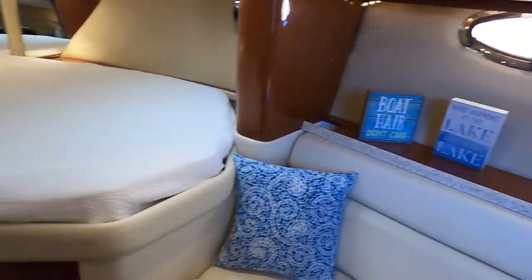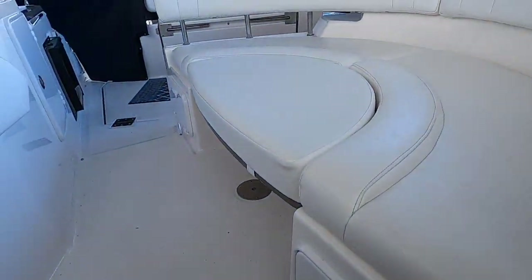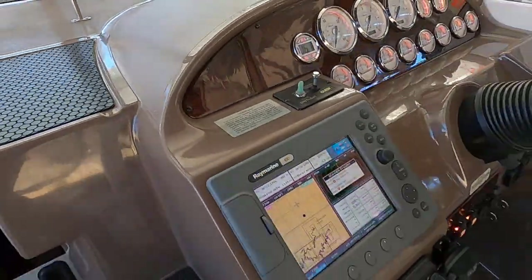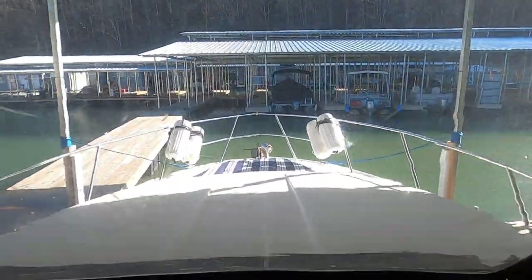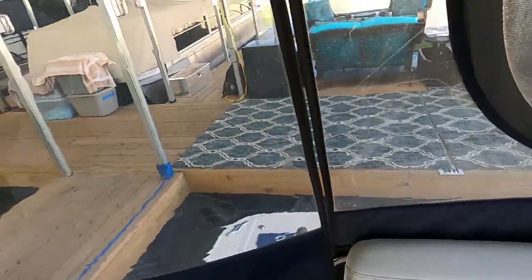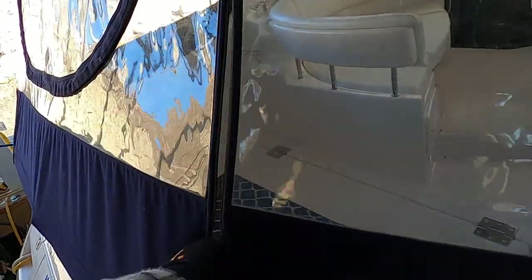Back to the cockpit area — there's a storage hatch here housing a fire extinguisher as well. Back on the cabin side, pulling the cabin door closed. There are three steps integrated here to access the bow. Since the enclosure is in place, taking the long way around the exterior to assess condition and walk back to the patio.